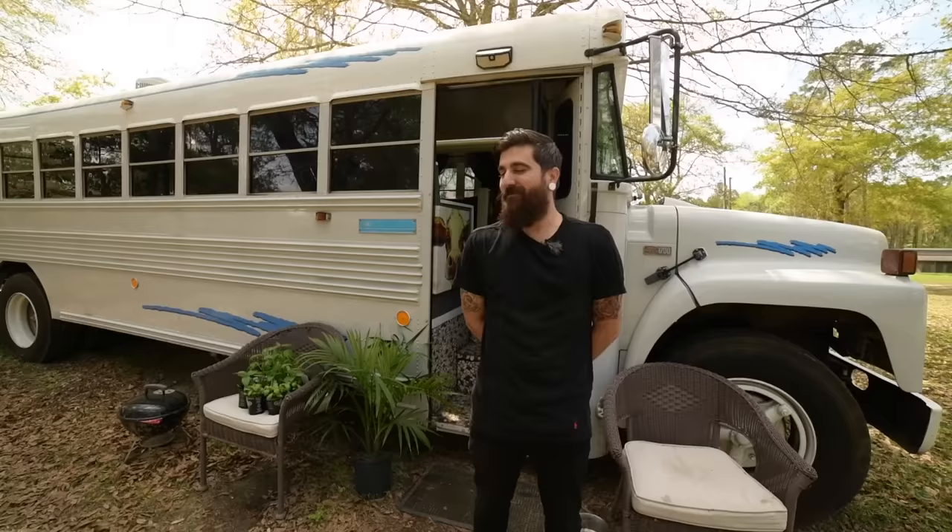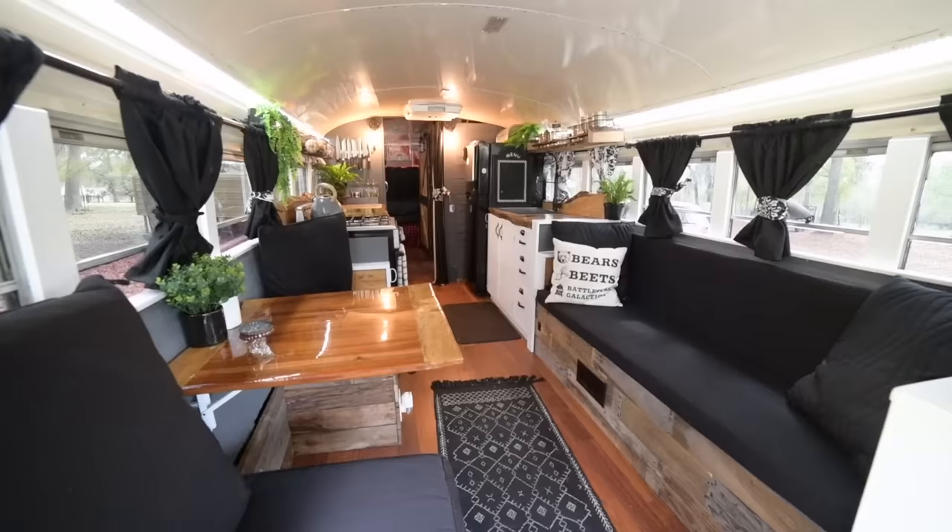I've had the bus for about three years, and I've been living in it full-time for the last six months. All right, welcome inside. We're in the living room, dining room area of the bus right now, so it's kind of broken up into two sides.